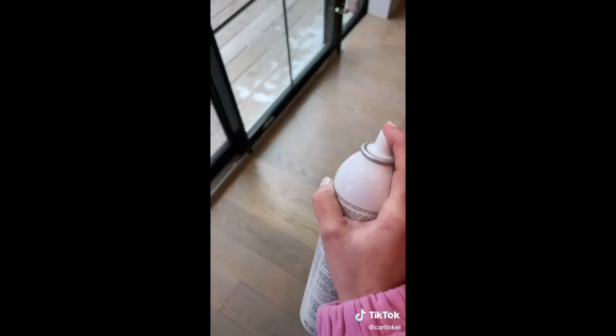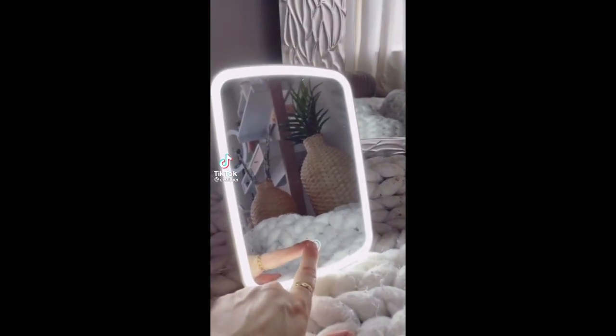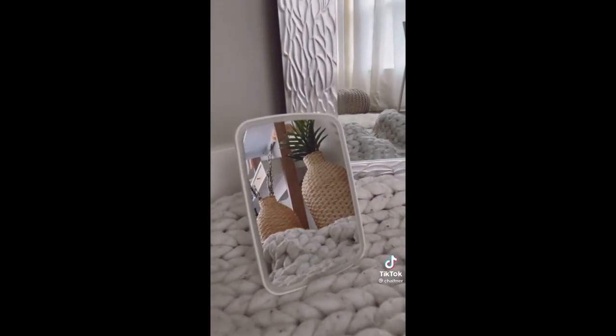Who doesn't love a spritz of cold water? Amazon favorites and it's available in Canada. I'm absolutely obsessed with this mirror. I take it traveling with me. It has so many different settings to do your perfect makeup or eyebrows, anything.